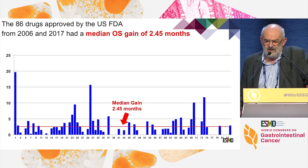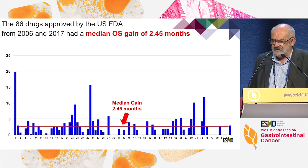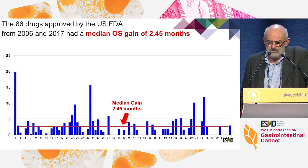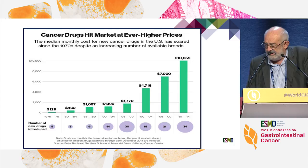However, if we want to quantify the benefit provided by these new drugs and we look retrospectively over 11 years for 86 drugs approved, you see that the median gain for all those drugs on overall survival is only 2.5 months, meaning that most of these drugs do not really contribute to improvement. Some of them, as you can see on the graph, are outliers but they are not that numerous.